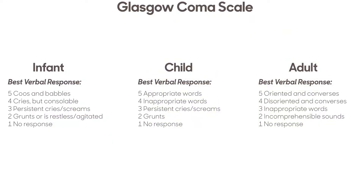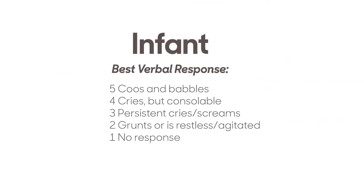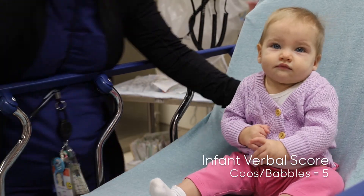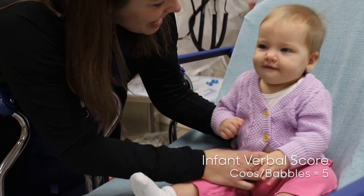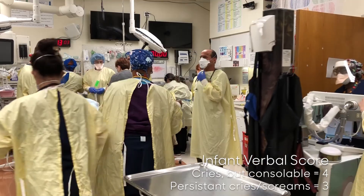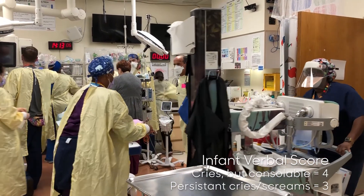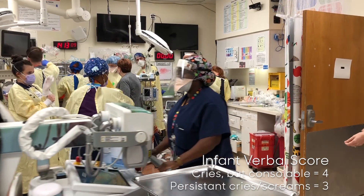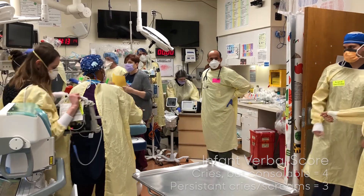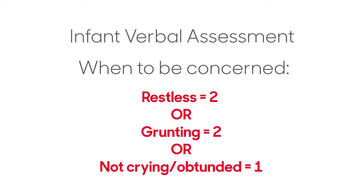The verbal score has the most variance between age groups. For the child who is pre-verbal or has limited verbal abilities, cooing or babbling equals a score of 5. In the code room, it is normal for children to cry due to fear and the chaos of the room. In the crying child, identify if the child is consolable — the ability to console is the difference between a score of 4 and 3. The severely head-injured infant will have an inconsolable high-pitched scream, which is another clue to the neurologic assessment.